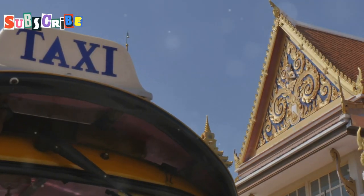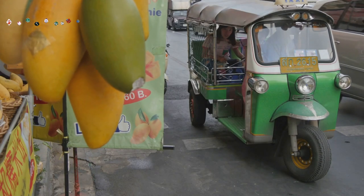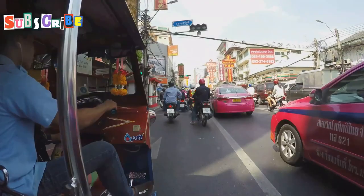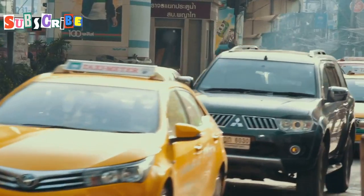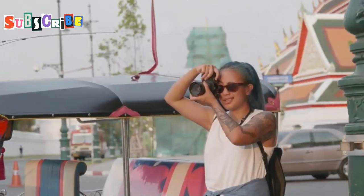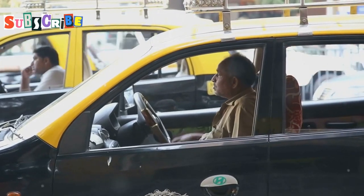Let's look at taxis in Phuket. These are more comfortable than tuk-tuks. They have air conditioning, which is nice on hot days. Taxis are good for longer trips or when you have luggage. In Phuket, you'll see many yellow and red taxis. These should use a meter. The meter starts at 50 baht, then it goes up as you travel. A short trip might cost 100 to 200 baht. Longer trips will cost more. Always make sure the driver turns on the meter.